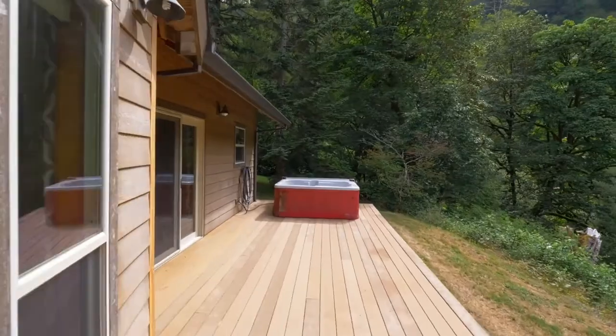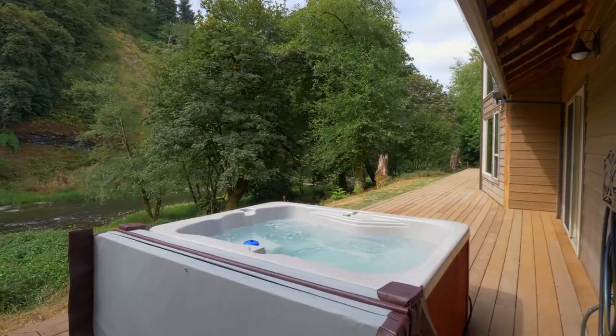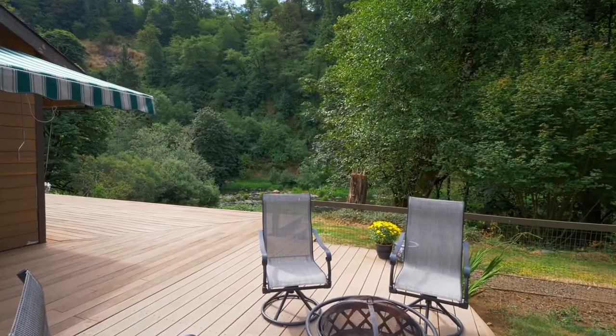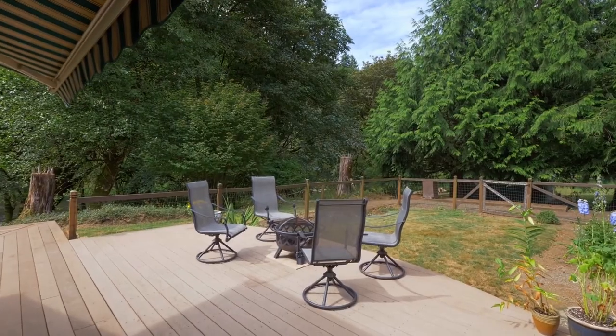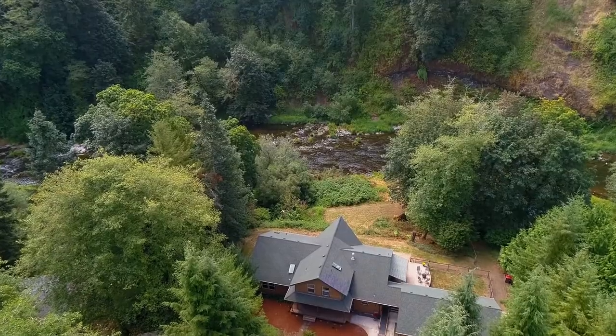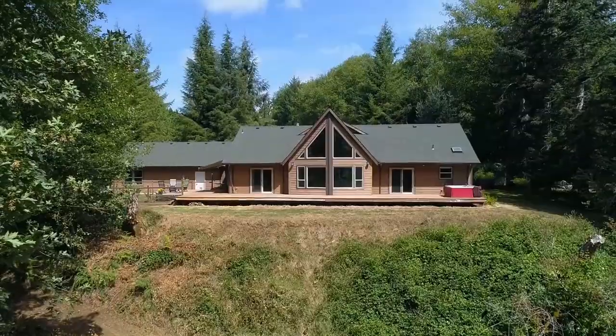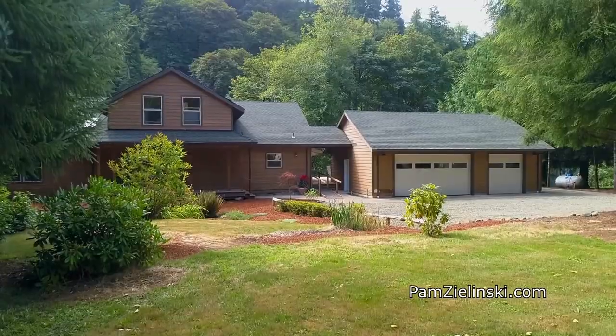The expansive deck invites you to relax and unwind, to connect with nature or with friends and family. This property is ready for all your outdoor adventures with a triple garage plus a detached shed for storing the drift boat, and you'll enjoy RV parking with hookups.